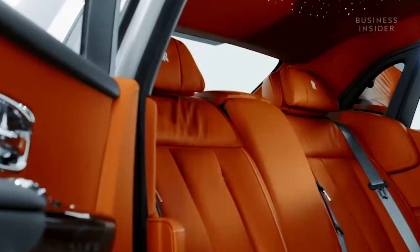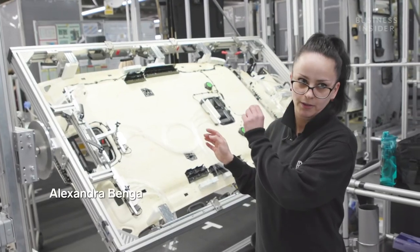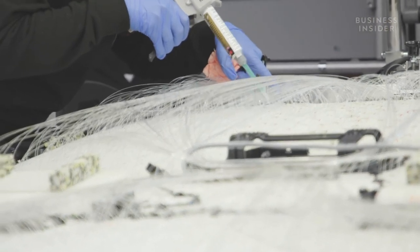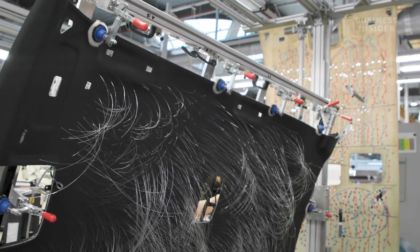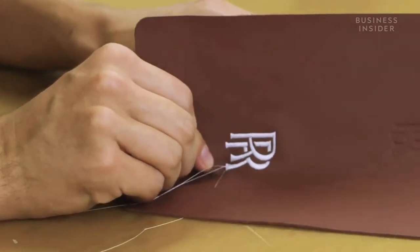Another shining feature is the starlight headliner — an intricate series of fiber optic roof lights that recreate the night sky. It takes up to 16 hours to build: every single hole is drilled and perforated, with up to 1,340 holes threaded with fiber optic strands to achieve a star-filled sky. As with all things Rolls-Royce, customers can create bespoke designs including randomly generated shooting stars, and one customer had their headliner matched to exactly replicate the constellation of stars from the night they were born.